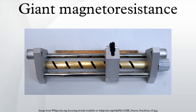Giant magnetoresistance is a quantum mechanical magnetoresistance effect observed in thin film structures composed of alternating ferromagnetic and non-magnetic conductive layers. The 2007 Nobel Prize in Physics was awarded to Albert Fert and Peter Grünberg for the discovery of GMR.